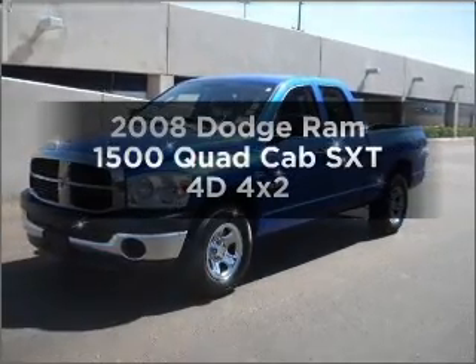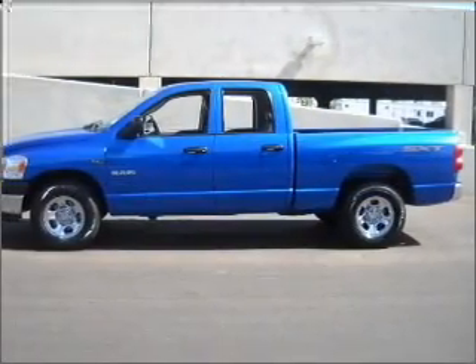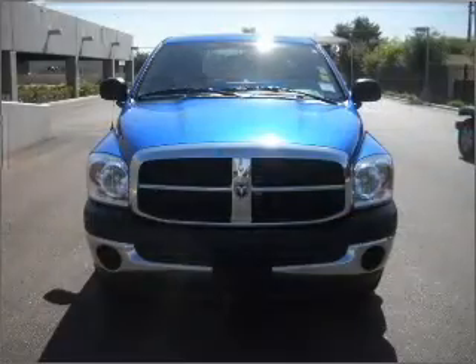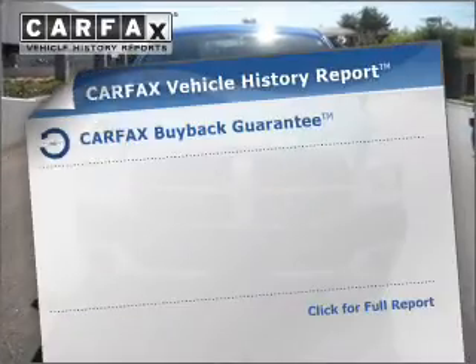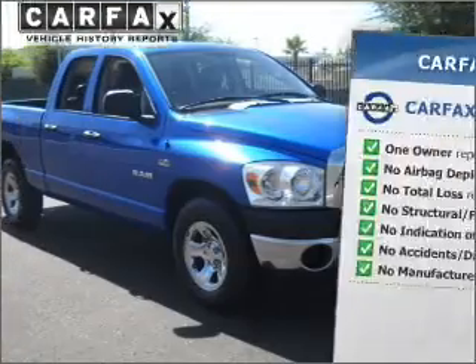If you're looking for a first-rate auto, this one could be yours today. With a reliable engine connected to a smooth-shifting automatic transmission, the anti-lock braking system will keep you safe on the road. An included Carfax Vehicle History Report allows you to purchase with confidence and the knowledge that your buy was a smart choice.